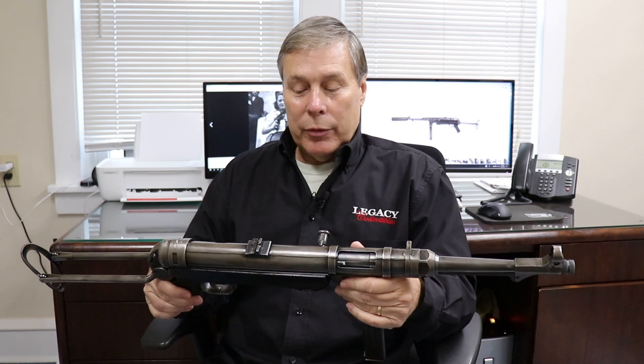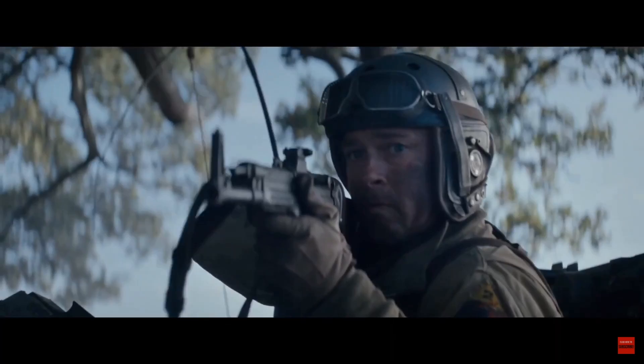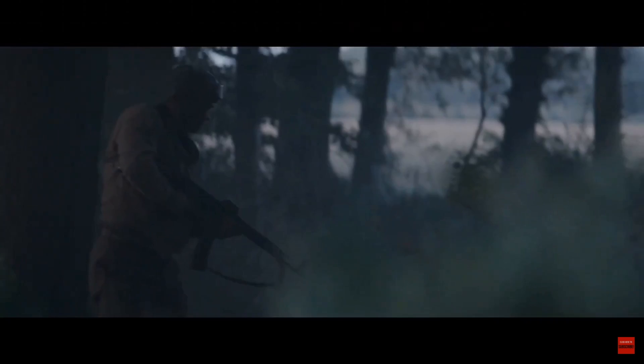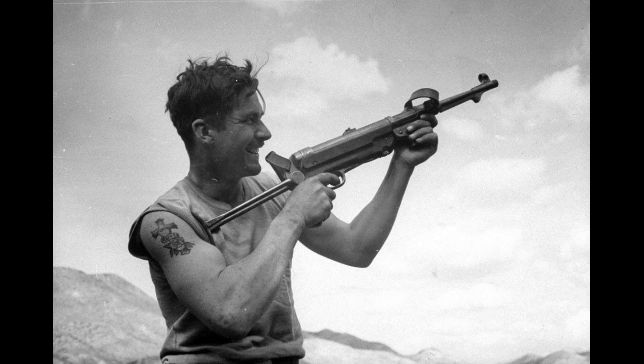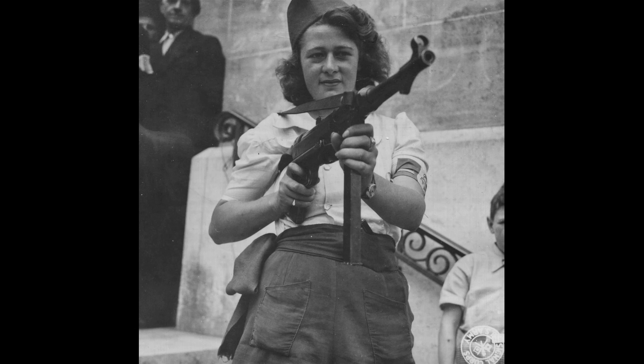Another factor showing how popular this was — American soldiers, if they could capture one on the battlefield, would use it. We actually did a video about Brad Pitt carrying a German machine gun in a movie, something his character picked up in the war — worth watching. Even the partisans, when they could get one from a German soldier, would use it. There's actually a picture on the internet of a French partisan holding one, and I want to mention the way she's holding this gun.